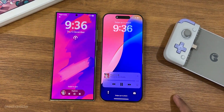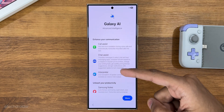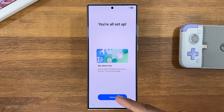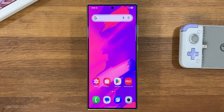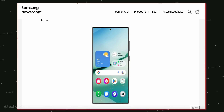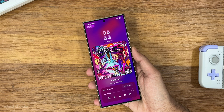The Samsung One UI 7 beta is now live and you guys can install it right now on your Samsung Galaxy 24 devices. If you are living in Korea, Germany, India, UK or Poland, you can opt in for the beta software, but for those from other markets, you can either wait or install it manually while sideloading the OTA package at your own risk.